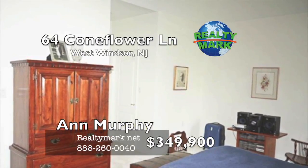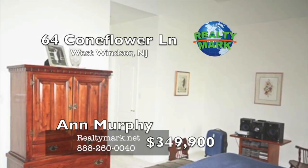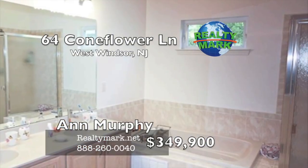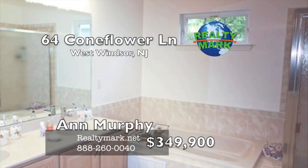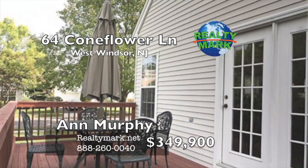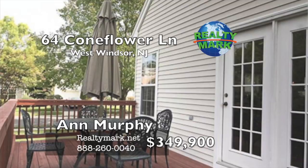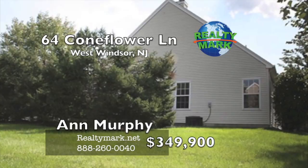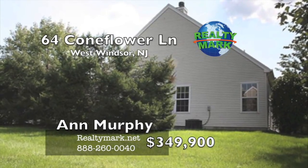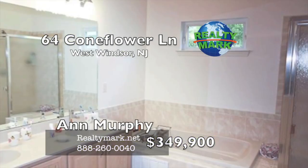The master bedroom retreat has a tray ceiling, two walk-in closets, new upgraded carpet and a full bath with a whirlpool, stall shower and double sinks. French doors open to the rear deck. Other amenities include recessed lighting, upgraded lighting fixtures, laundry room, newer window treatments, laminate floors and a marble surround fireplace. Call Ann Moore Murphy for details.